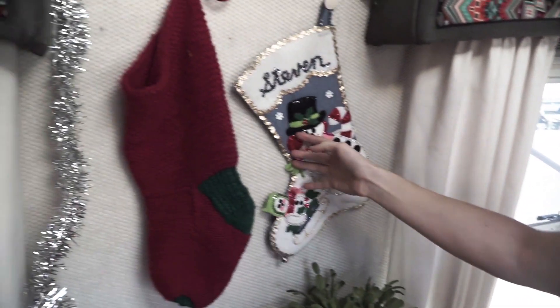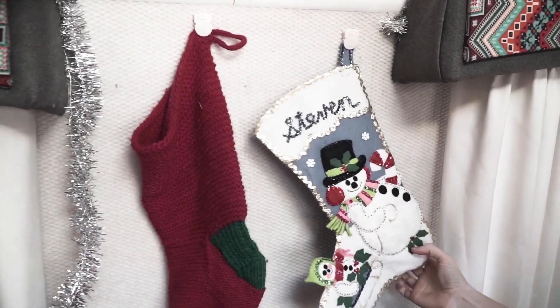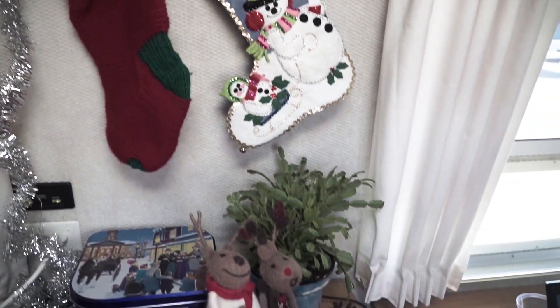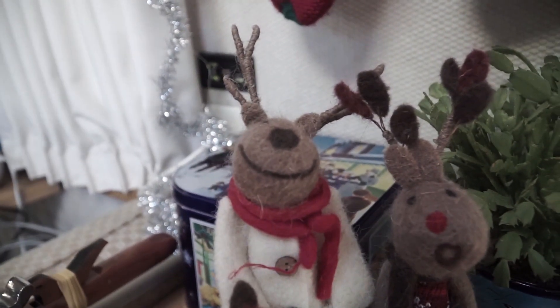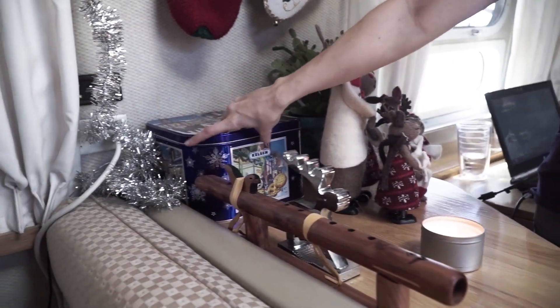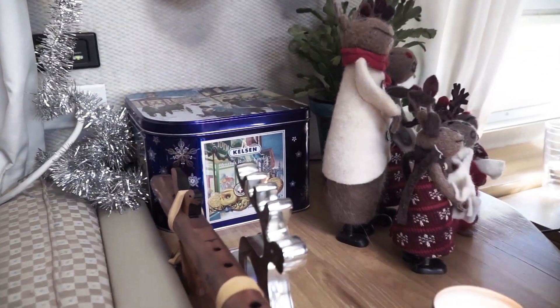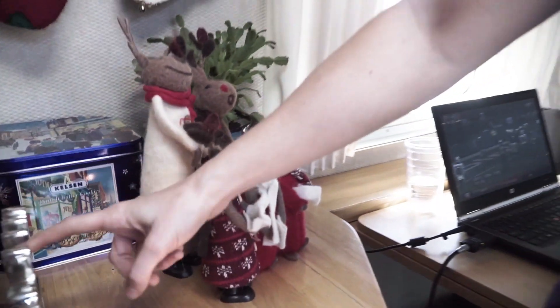We don't have a fireplace, but we have our stockings — my hand-knit stocking and Steve's stocking from when he was a kid — along with our little reindeer carolers. Candles are burning all over the Airstream, very Christmassy. And you may remember from the vlog, this is what Steve gets every year: his giant tin of Danish butter cookies, which also serves as a nice decoration.